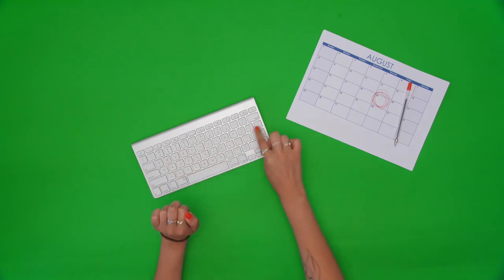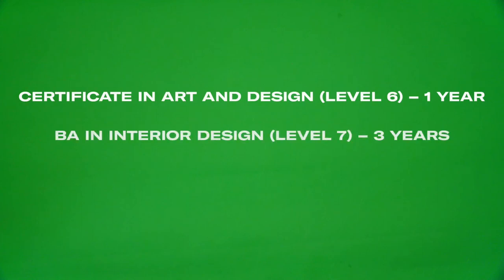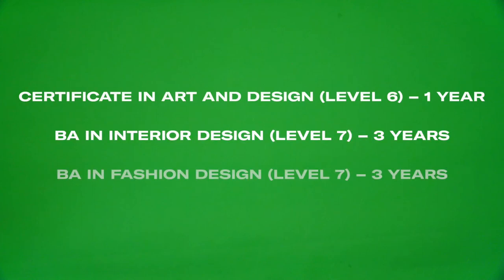If you can't resubmit or don't pass, we offer a number of pathway courses, including our one-year certificate in art and design and other degree programmes that do not require a portfolio.